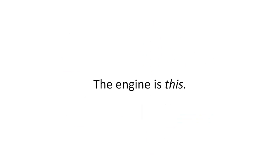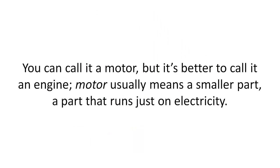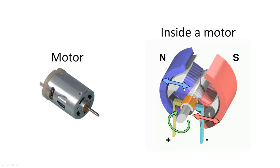The engine is this. You can call it a motor, but it's better to call it an engine. Motor usually means a smaller part, a part that runs just on electricity. So here is a motor, and here is a look inside a motor.